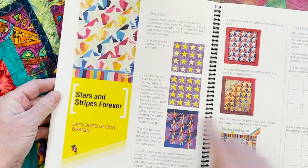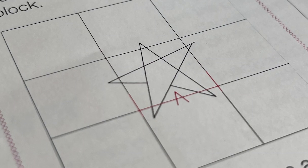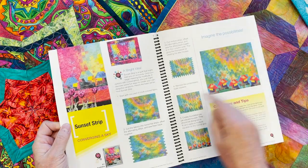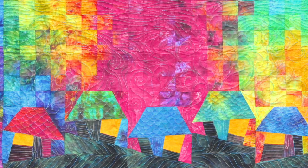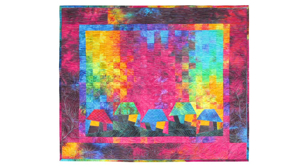Stars and Stripes Forever is not only a fun quilt, but I'm going to show you the secret on how I designed it so the tips of the points poke into the adjoining blocks. Sunset Strip uses my blended convergence, one multicolored fabric, and five little paper-pieced houses. It's super fun, super easy, and will give you great ideas on what you might choose to do with your multicolored fabrics.